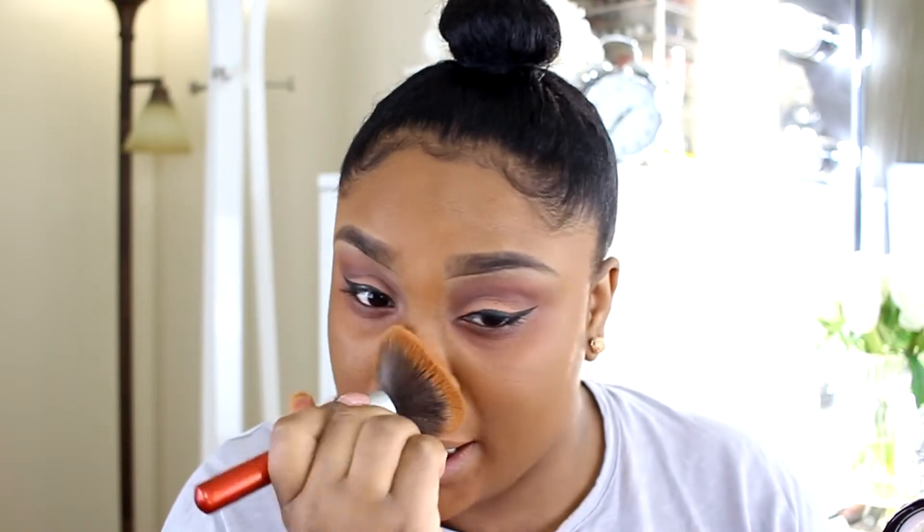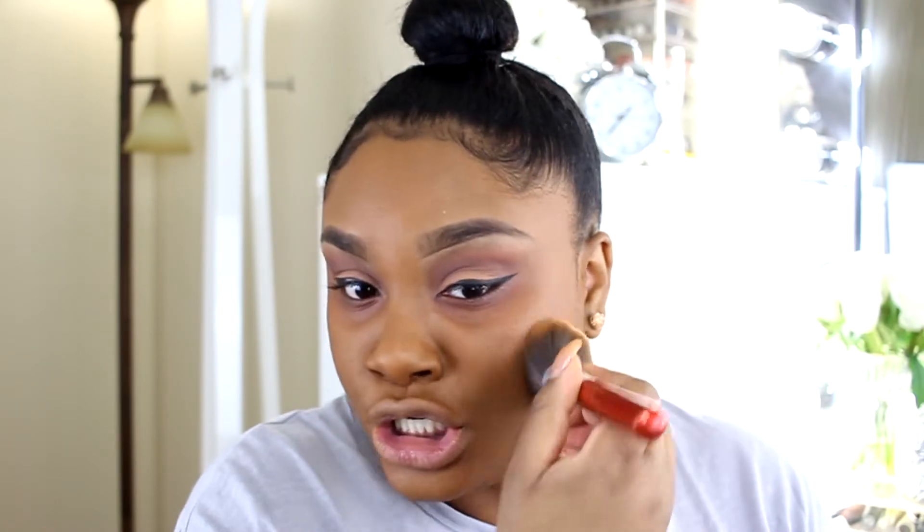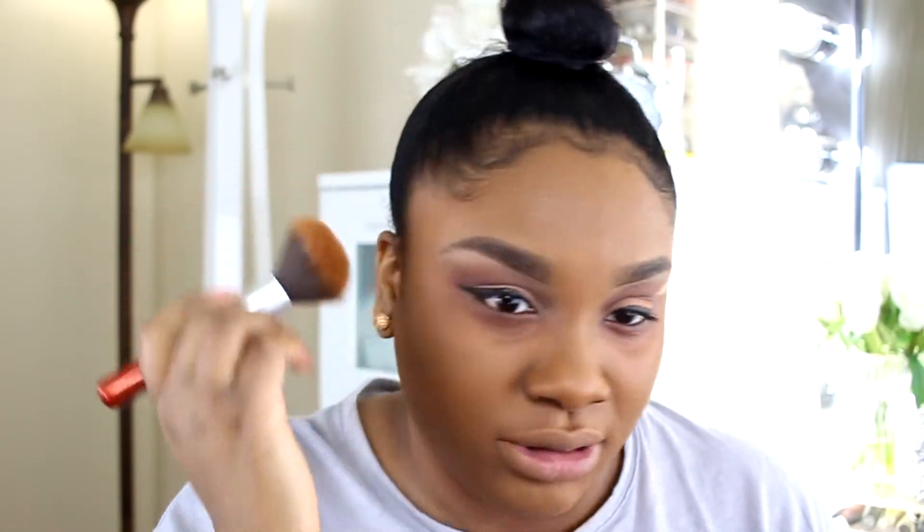I'm going to go in with my Wet n Wild pressed powder in the color Dark Coffee to mattify things a little bit. I thought using my mattifying primer would help, but it doesn't seem to. I'm just going to go in and mattify because it's a little too dewy for my liking.